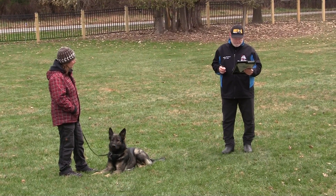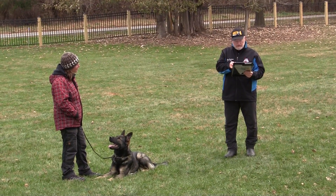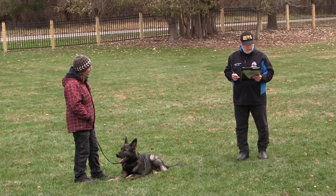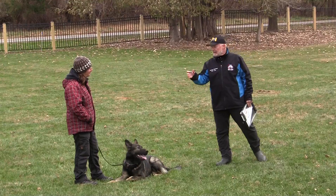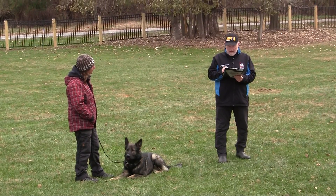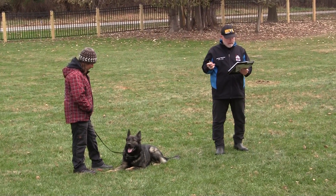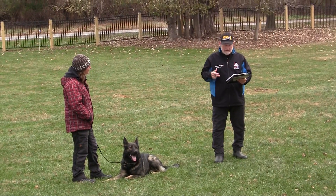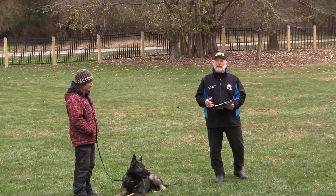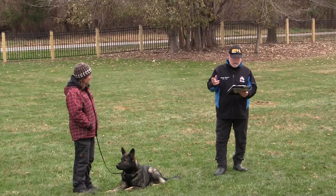For the retrieve on flat, I have it as an SG exercise with a crooked finish, and there was a placement issue earlier on the retrieve on flat — I think it was on his placement at the front. On the hurdle, we have secondary obedience issues: a little too much excitement moving around and not staying in place. We had two FÜß commands to get him back into position. At level one it's not a dramatic hit, but it's obedience that should be taking place, so it certainly takes you out of the excellent and SG — that drops us to a good exercise on the hurdle retrieve.